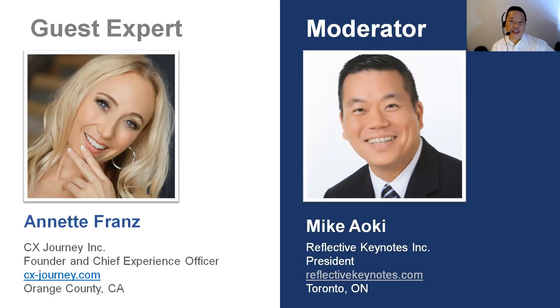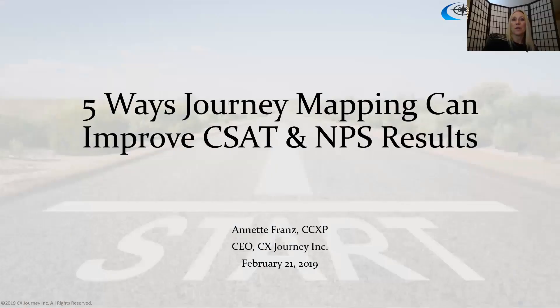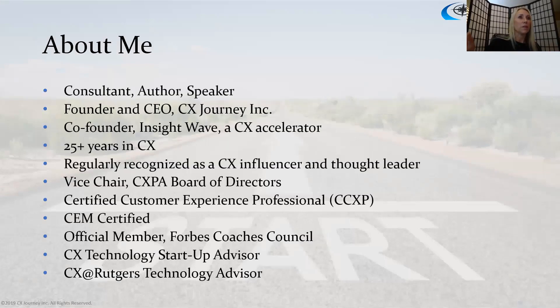Thank you so much for having me, I really appreciate it. I'm going to share my slides here and we'll get started. I'm going to turn off my video but I'll figure that out in just a minute.